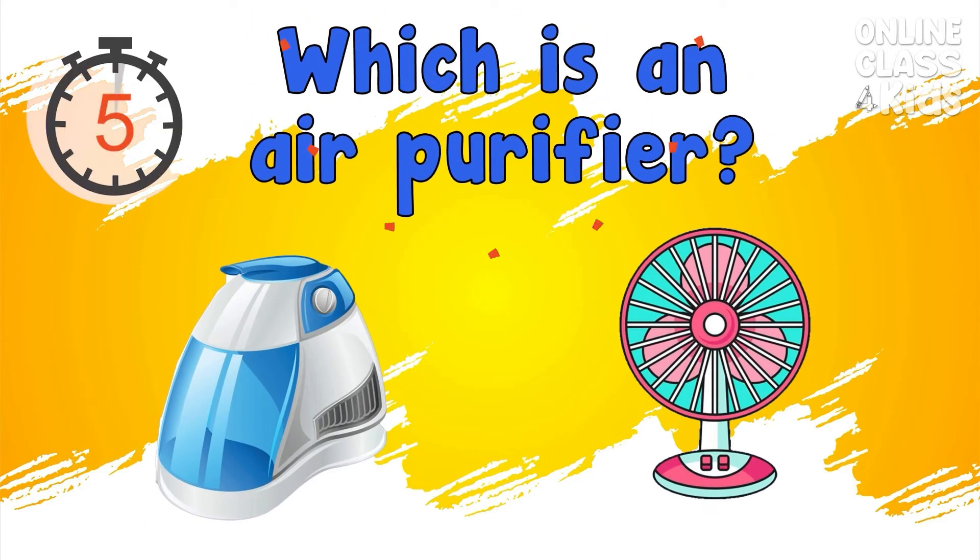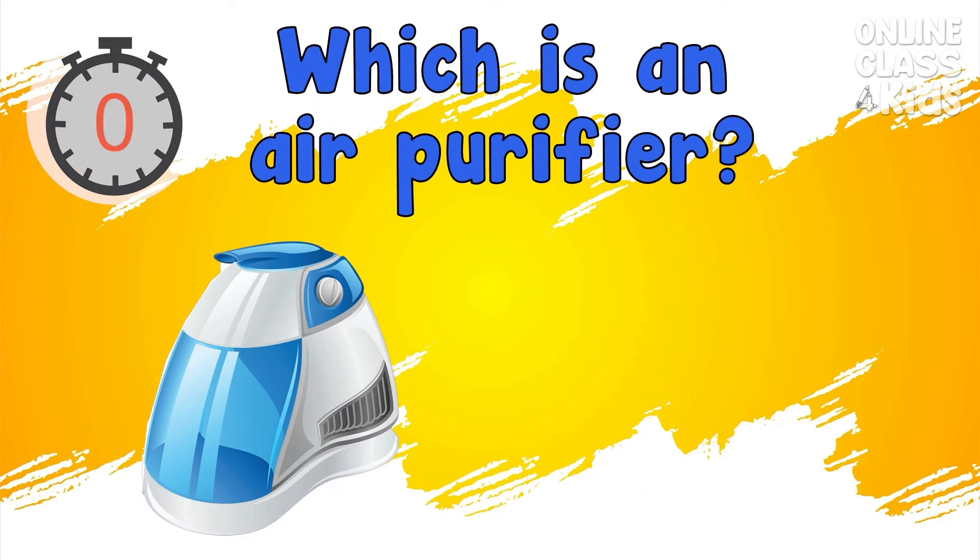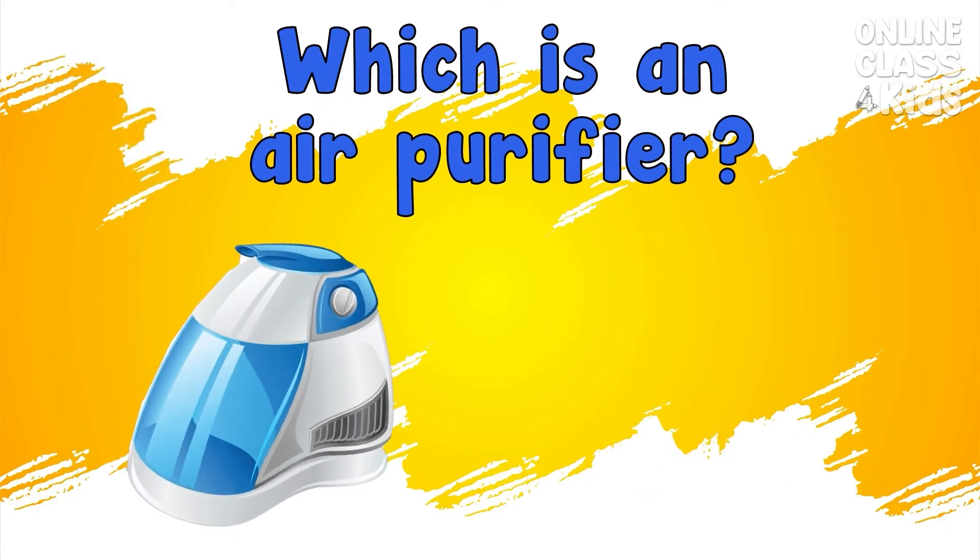Which is the air purifier? Correct, that's the air purifier.